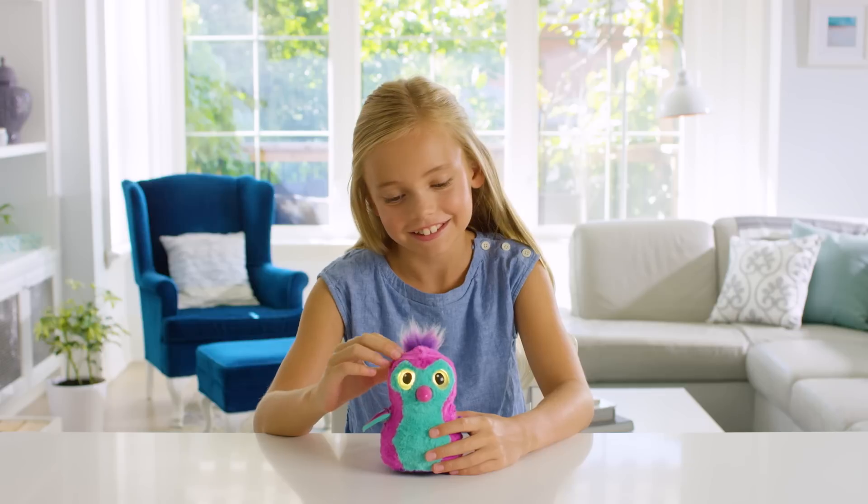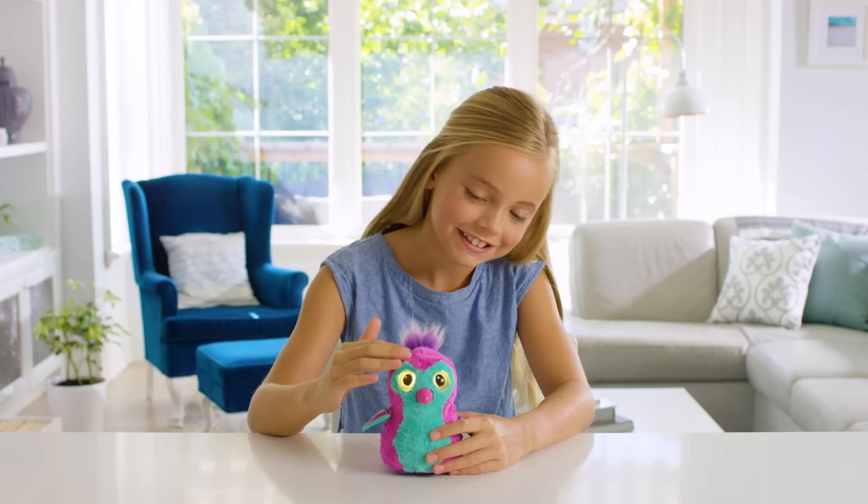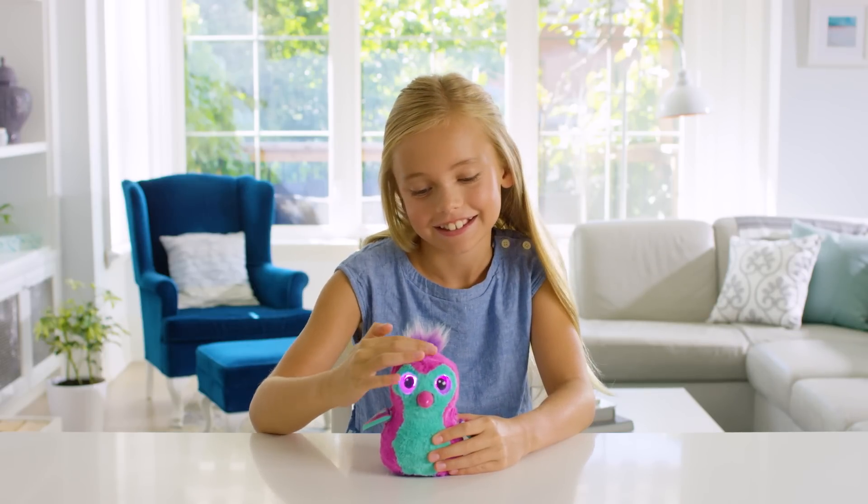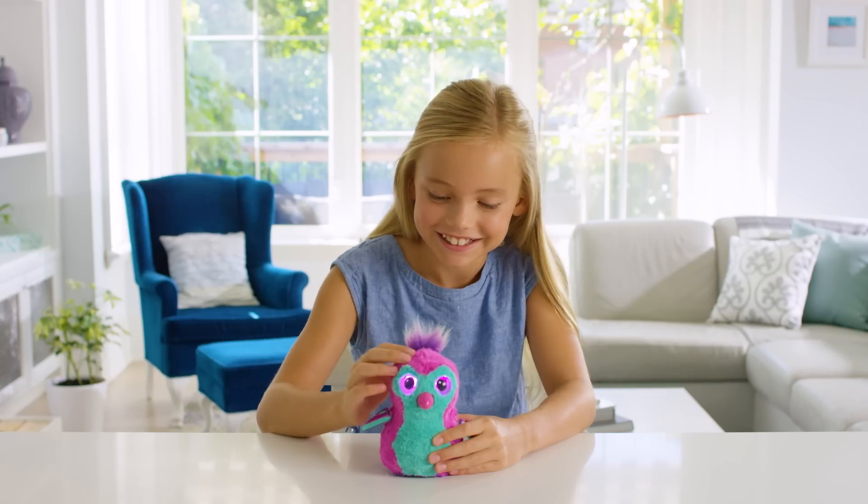Cuddling your Hatchimal. Cuddle your Hatchimal by petting her head. In return, her eyes will turn pink and she will coo, letting you know she's feeling better. Keep petting her head and she will say, "I love you."